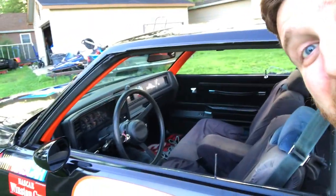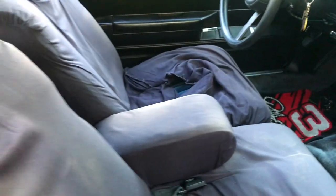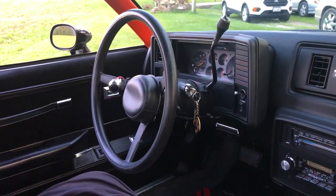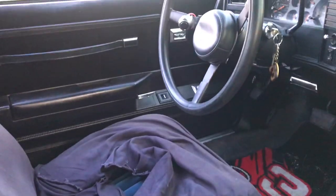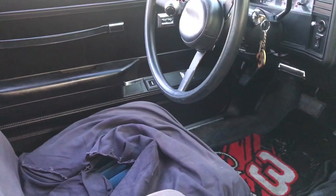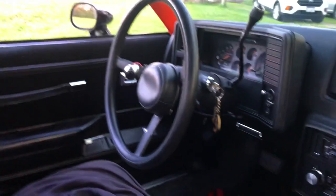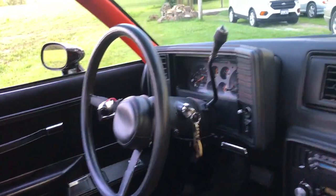Moving to the interior — it's pretty stock still, with the 60/40 split seating. The really cool thing is it has a NASCAR old-school style steering wheel. Because the car is lowered, your thighs automatically hit the steering wheel getting in, so you have to tilt it up first. I'm still trying to talk my dad into getting a quick release, which I think would be pretty cool.